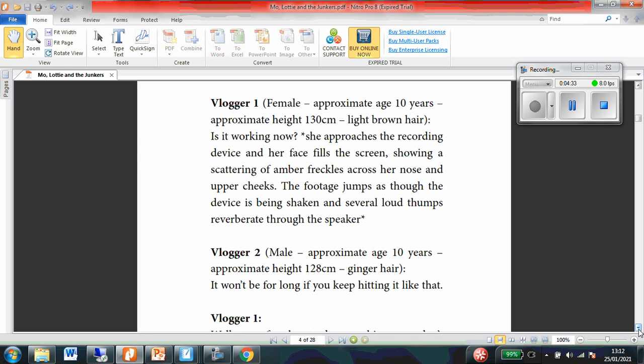Vlogger 2. Male. Approximate age 10 years. Approximate height 128 centimetres. Ginger hair. If I think back to the previous page, I think I might be able to work out who that is as well.